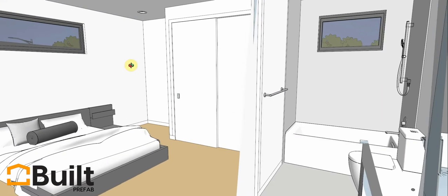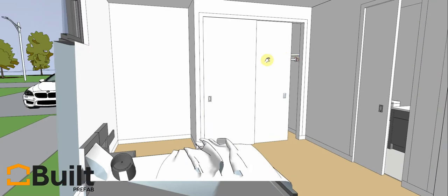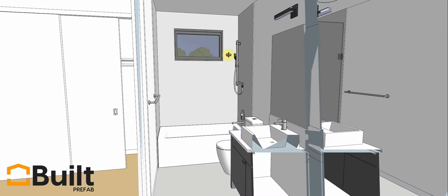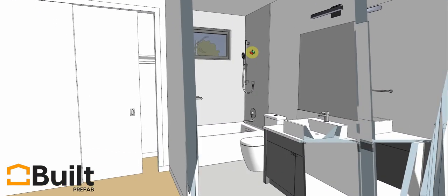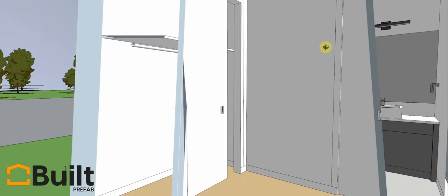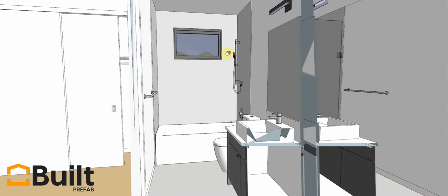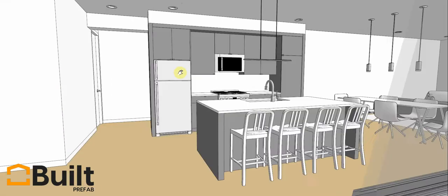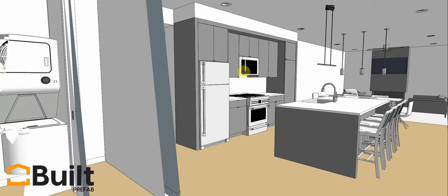Had you cut left when you walked in, that gets you into the master bedroom — there's a closet and then the ensuite. We're showing a tub in there, but you'd probably flip around: tub in one, shower in the other. As you'll see further on, it's quite easy for us to make those changes for you in your design.